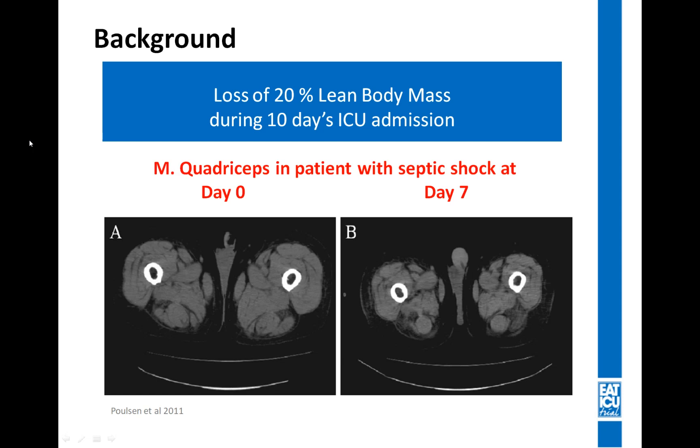However, we do not know whether giving an optimized nutrition therapy could prevent some of this loss of lean body mass. When patients discharged from the ICU are asked about their quality of life, they state that they have a reduced quality of life — a reduced physical quality of life — and when asked why, they say it comes from reduced physical function and loss of muscle mass.